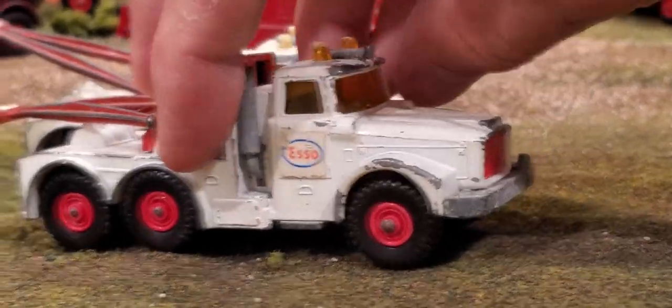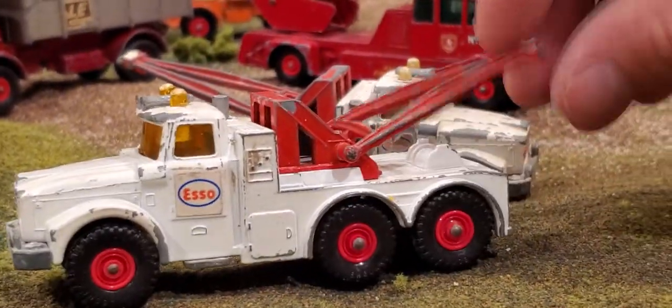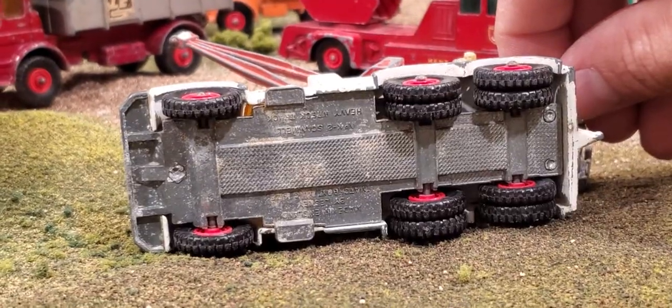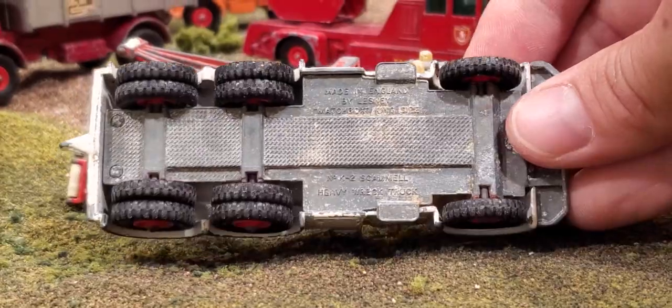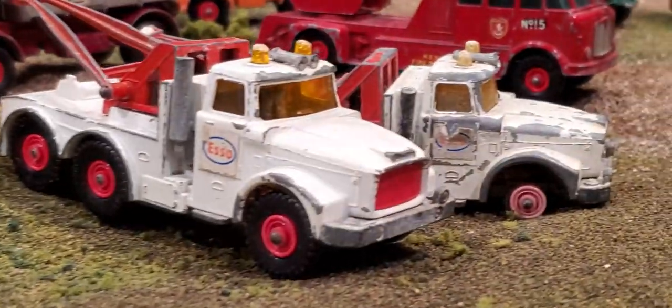And the tow trucks — we've got the air horns, lights on the roof, SO stickers. This one's got big wheels on it and there are a lot of them. Number 2 — Scammel Heavy Wreck Truck. So Matchbox did a lot of Scammel trucks.